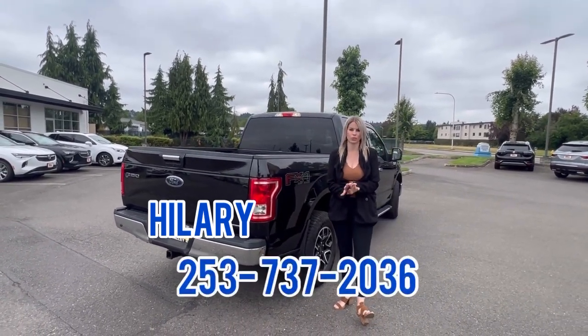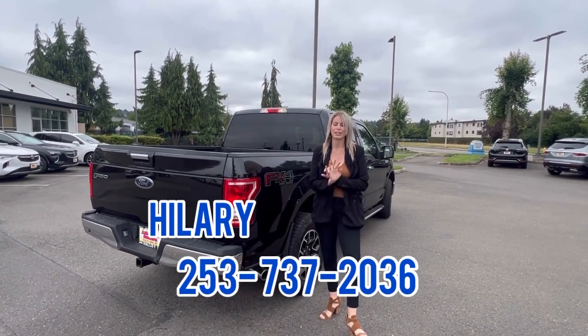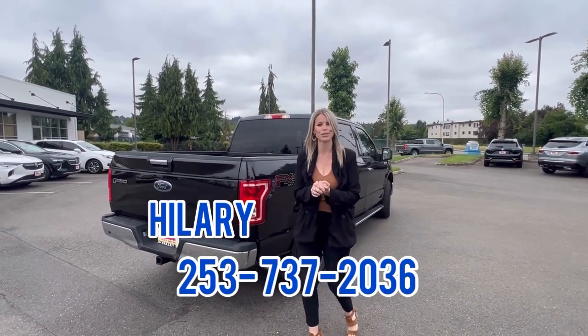Or if it's easier, text me: 253-737-2036. I will get right back to you. I love helping my customers — I look forward to meeting and helping you soon. Thank you.